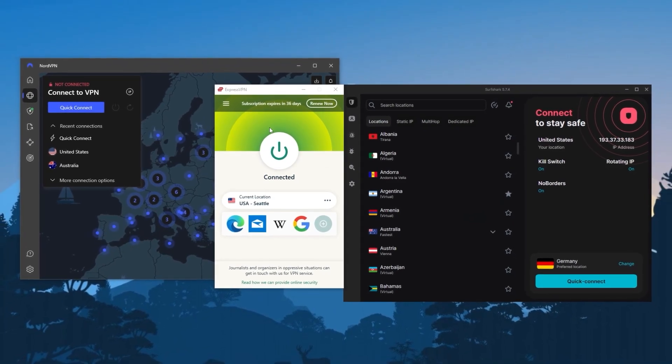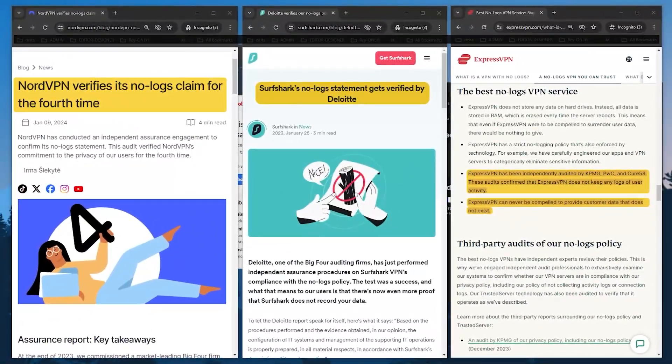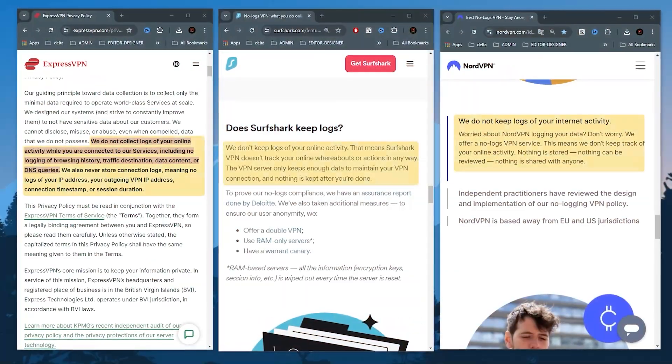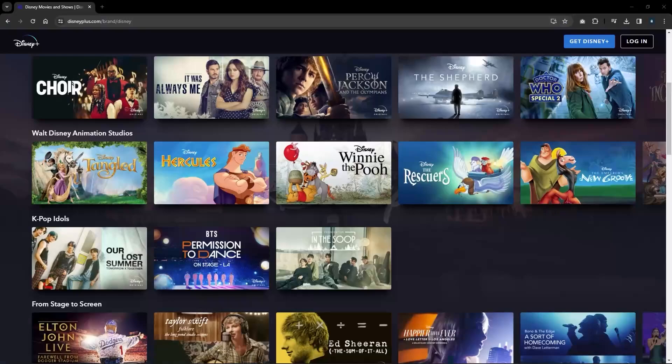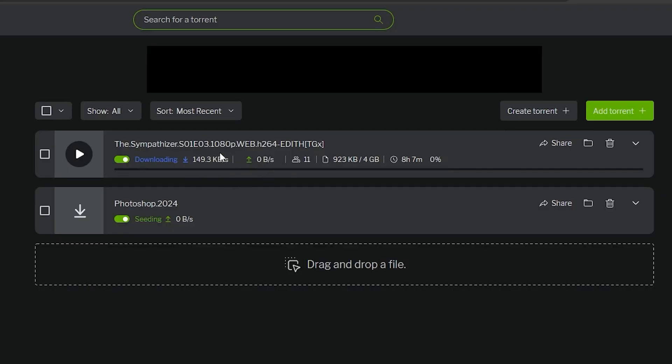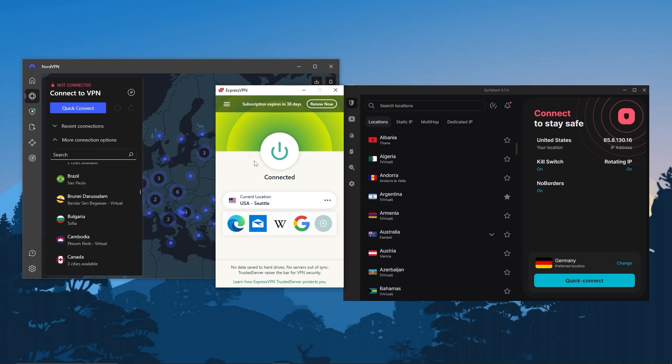You're going to need a good VPN for that, which is why I recommend using ExpressVPN, NordVPN, and Surfshark. They all have verified no-logs policies, which means they've been audited by trusted third-party companies, and it's been proven that they don't log or store any of their users' data. They all work really well for streaming and torrenting, and they have plenty of servers so you can connect to locations all around the world. They're actually some of the best overall in the entire industry, and I've been using them for a long time.